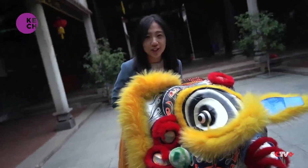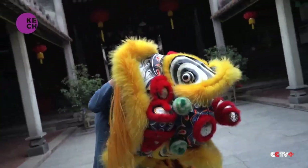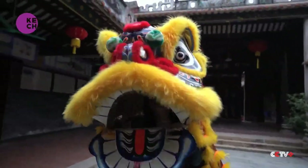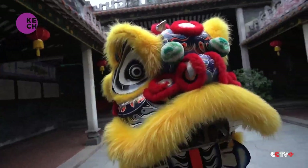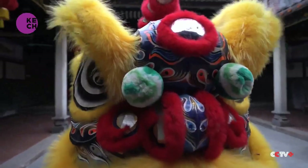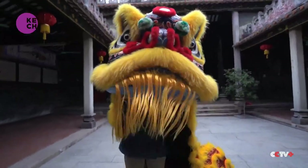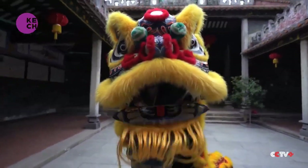Look at this cute giant lion's face. I will try to put it on. Here we are. If I pull a string inside, as you can see, it will make the blink of the eyes. And if I push the jaw, it will help the lion close its mouth.